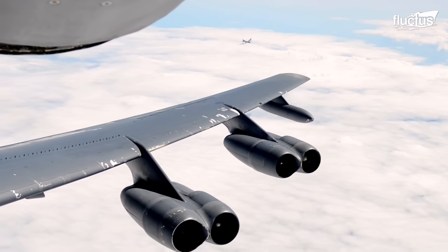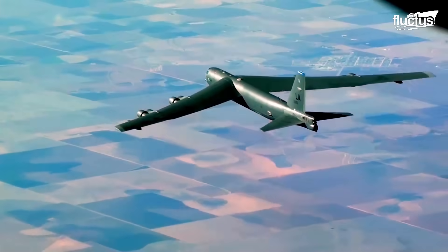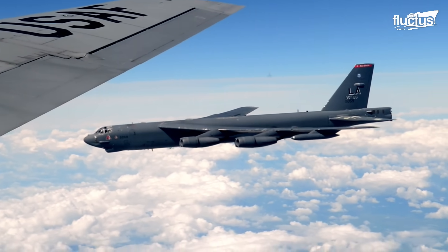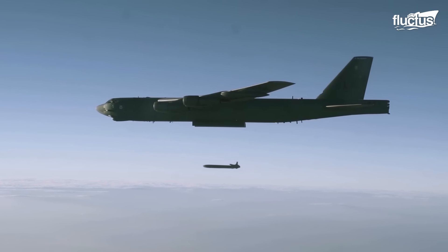Hello everyone and welcome back to the Flectus channel. The Boeing B-52 Stratofortress is one of the largest, most successful and longest-serving bombers in military history.